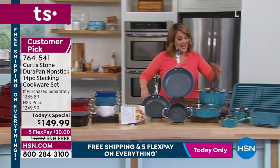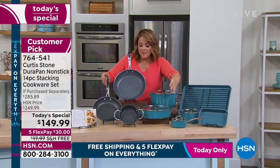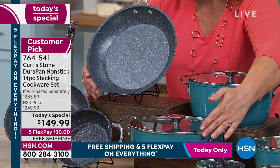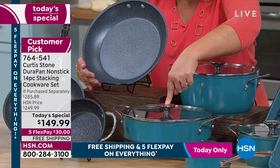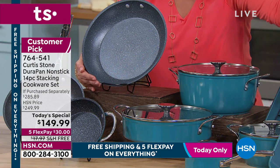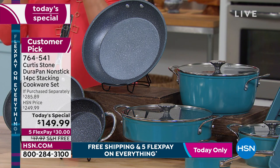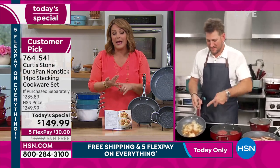The value we're doing here today — I did the math before the show and I couldn't believe it. These three pieces alone: your stock pot with the lid, your sauteuse with the lid, and your 11-inch fry pan — we're at $140. It means you get the other nine pieces for $9 and change. One day only — $100 off, five flex pay, and free shipping.